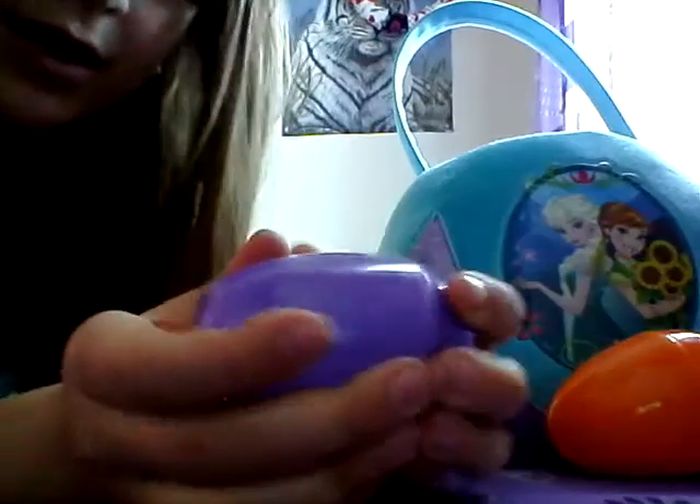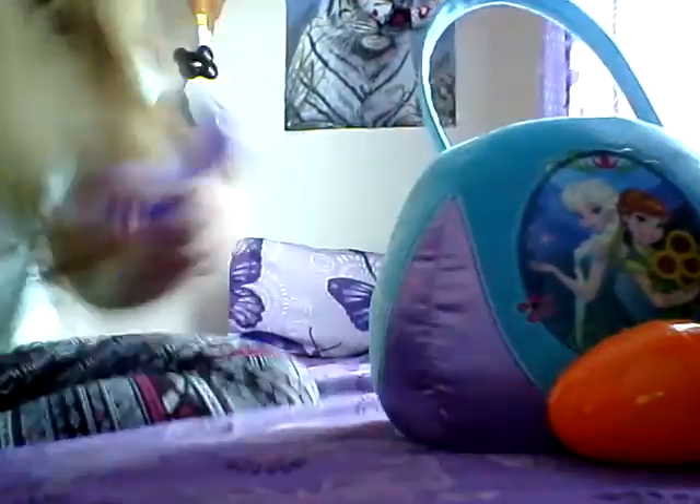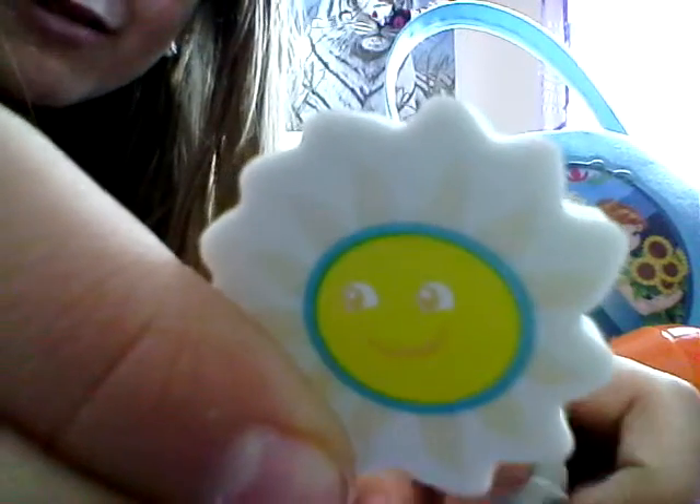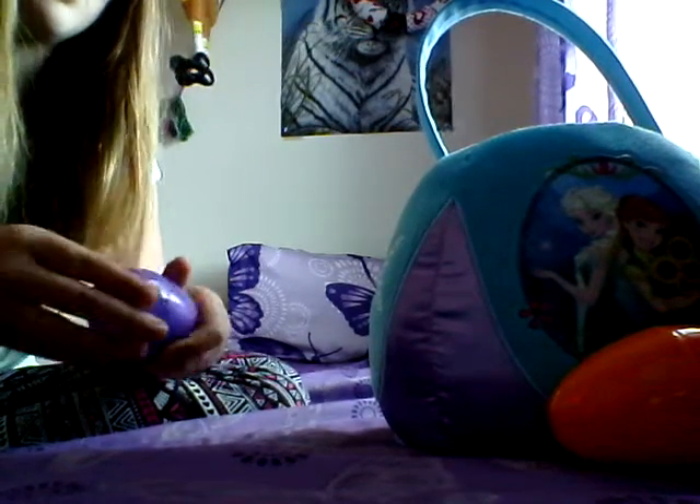Next I have a purple egg, and inside I got some erasers — a carrot, an egg, a flower, a little duck or chick, and a little sunshine. Also, let me know what you got in your Easter basket, because I was so surprised. The Easter bunny always saves me good things.